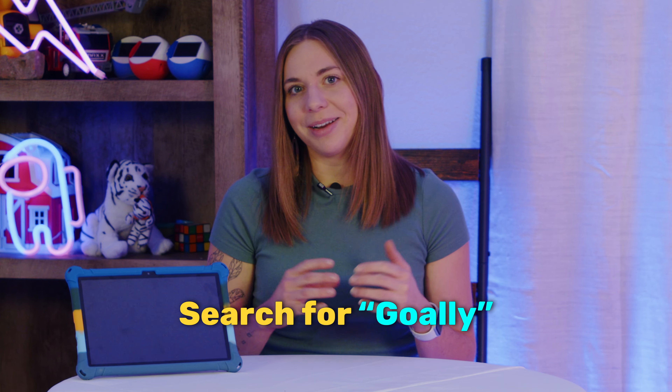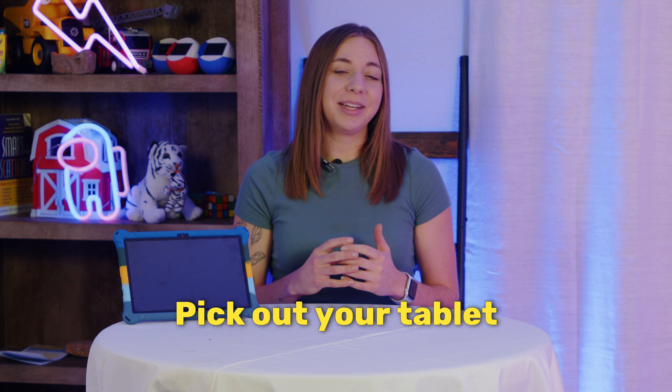Here's how it works. Number one, log into your My Scholarship account — if you don't know the link, we have it below. Number two, search for Goalie — make sure to spell it right. Number three, pick out your tablet. And then number four, submit your order.